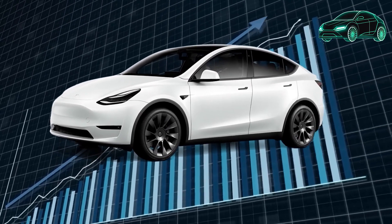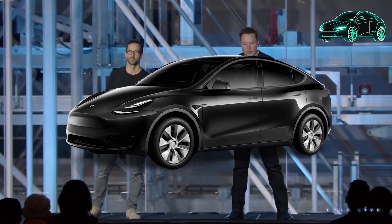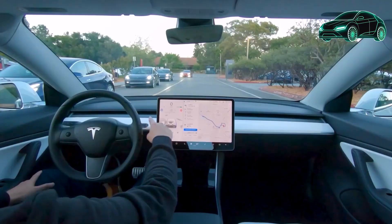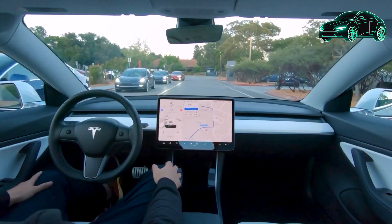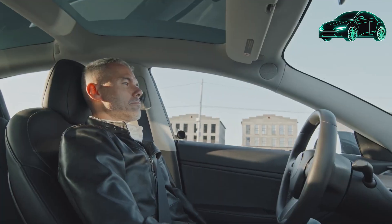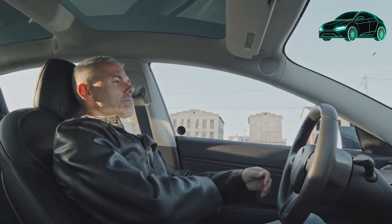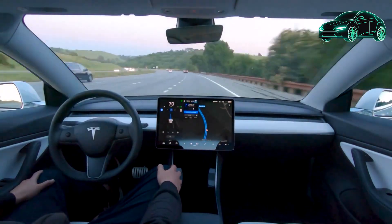Additional tips for using scroll wheels and voice commands include using the scroll wheels to quickly change the volume, temperature, or radio station, and using voice commands to activate features without taking your hands off the wheel. Be specific with voice commands — for example, instead of saying 'turn on the heat,' say 'turn on the seat heater.' Experiment with different voice commands to find the ones that work best for you.